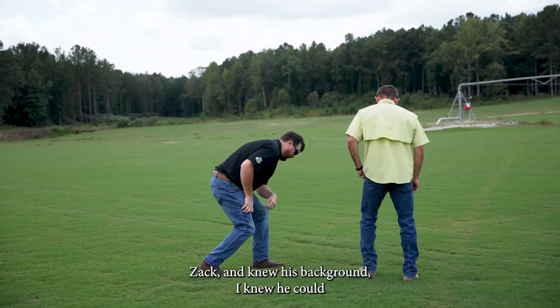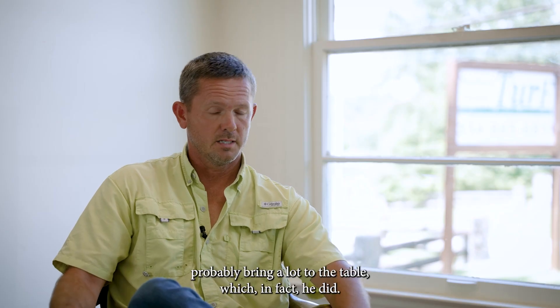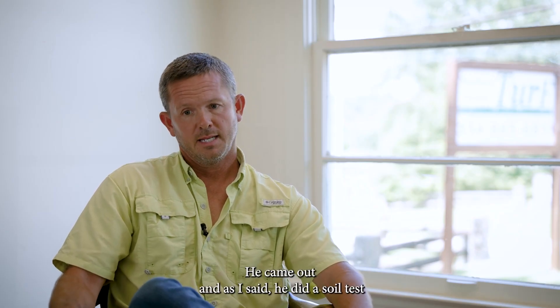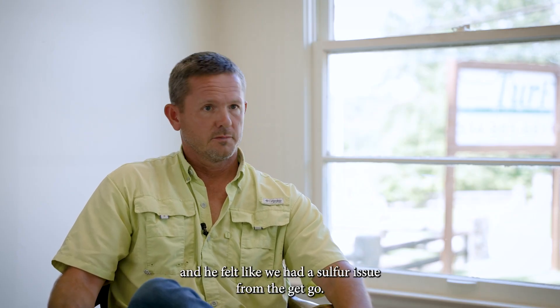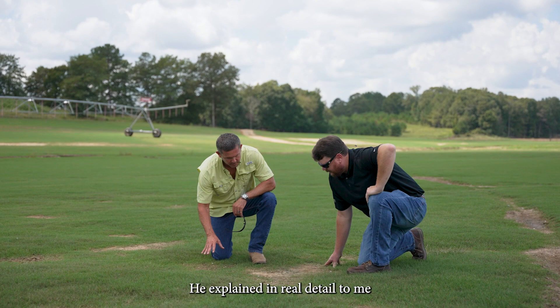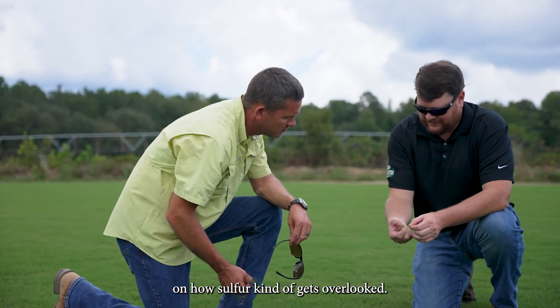Once I met Zach and knew his background, I knew he could probably bring a lot to the table, which, in fact, he did. He came out and he did soil tests. He felt like we had a sulfur issue from the get-go. He explained in real detail to me on how sulfur kind of gets overlooked.